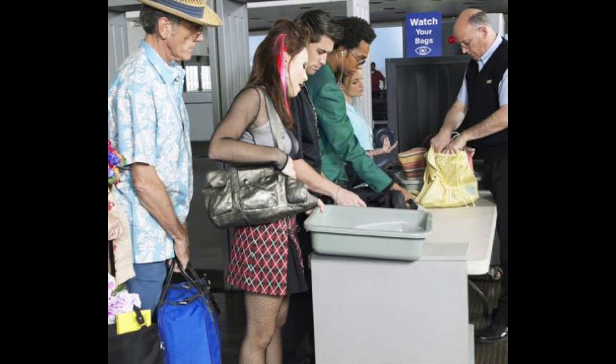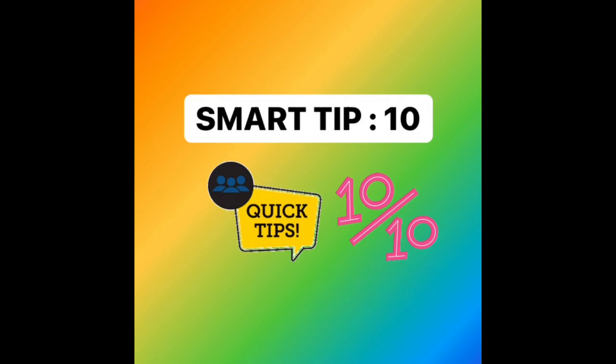The ninth tip is for everyone bringing medicines to Canada: if possible, bring a written prescription for any medicine you carry. It doesn't matter if it's a strong medicine or a basic one for headaches — it's not compulsory for light medicines, but it is definitely recommended. Having a prescription can be a bonus to your documents when traveling to Canada.